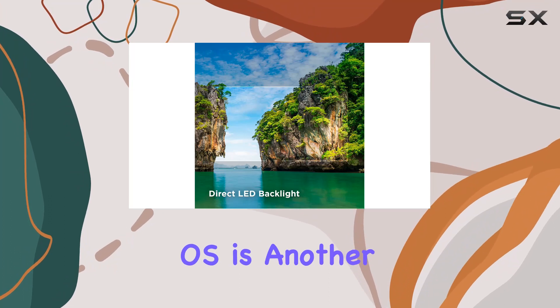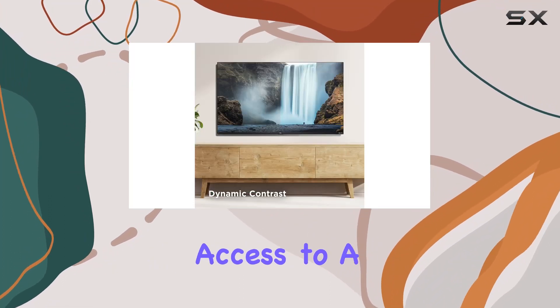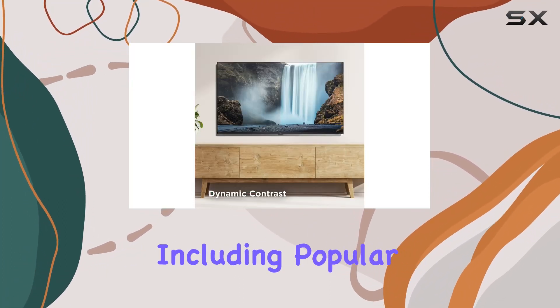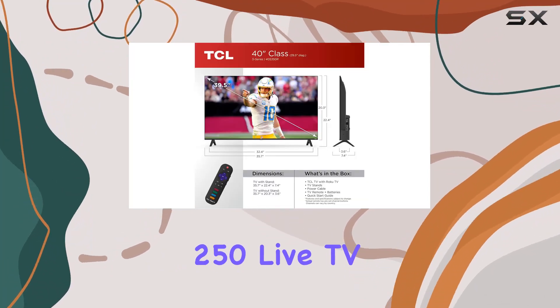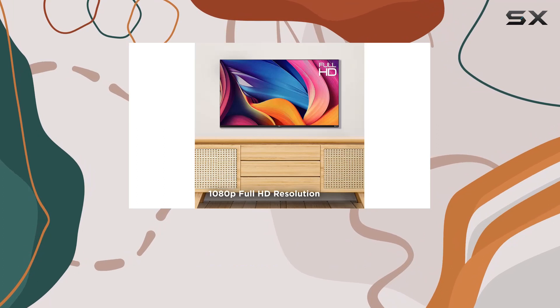The Roku TV Smart OS is another highlight, providing access to a vast selection of free entertainment, including popular TV shows, hit movies, and over 250 live TV channels.